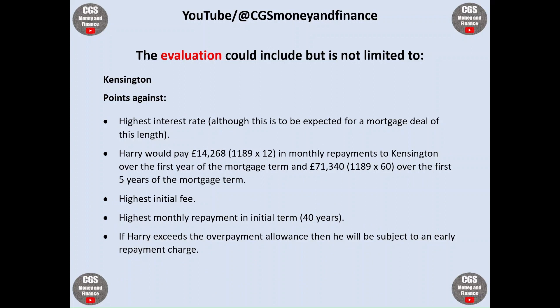However, points against: Kensington has the highest interest rate, although this is to be expected for a mortgage deal of this length. With Kensington, Harry would pay £14,268 in monthly repayments over the first year of the mortgage term and £71,340 over the first five years. Kensington also has the highest initial fee and the highest monthly repayment in the initial term, which is of course 40 years. If Harry exceeds the overpayment allowance, he will be subject to an early repayment charge.